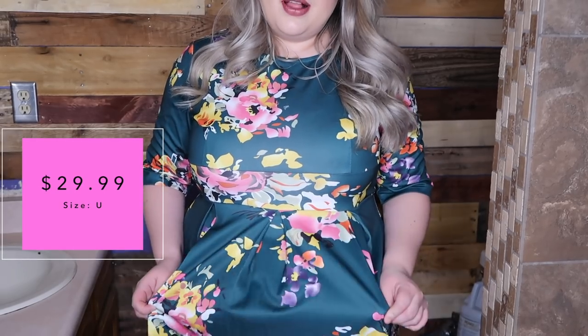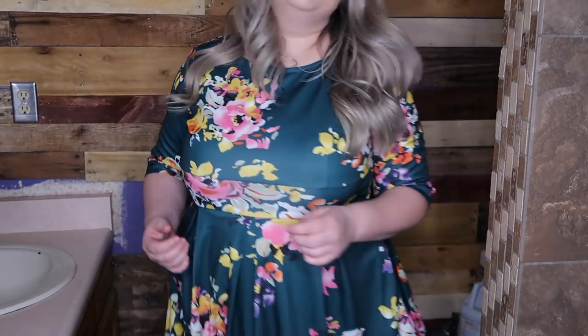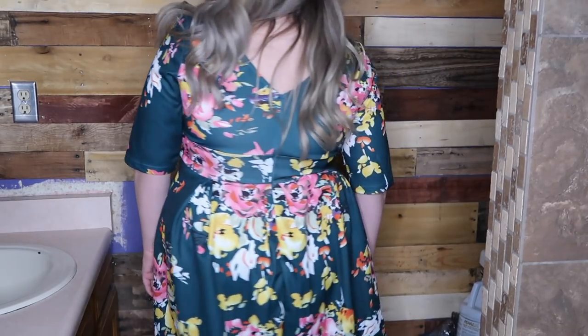This dress some of you may recognize because it is on my Instagram — this is a dress I wore for Easter Sunday. As soon as I saw this dress I fell in love with it because the colors are just so pretty. You have like all the fun spring colors. The material is like a silky, light-reflects-off-of-it type of material — it's not expensive material, but come on, this is Amazon, guys. Things are not super expensive. That's why I'm doing a haul because everything's really affordable and Amazon Prime is life.